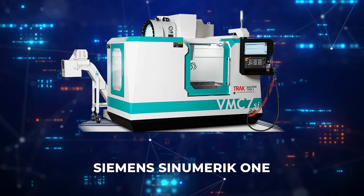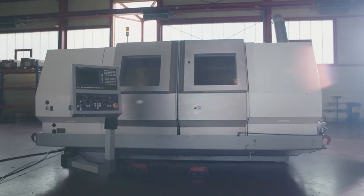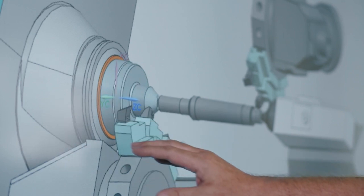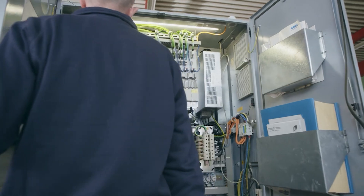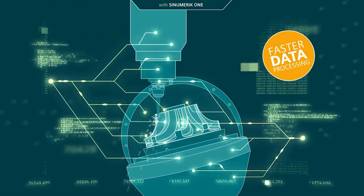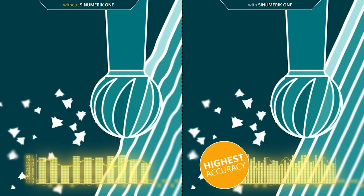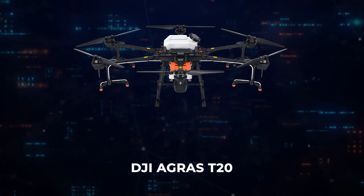Then we have the Siemens Sinumerik One, a groundbreaking digital-native CNC system that integrates the virtual and real manufacturing worlds. This advanced control system is designed to boost machine tool productivity by utilizing digital twin technology, which allows for complete simulation and testing of CNC programs in a virtual environment before actual production begins. This capability not only speeds up the setup process but also significantly reduces the possibility of errors when manufacturing parts.